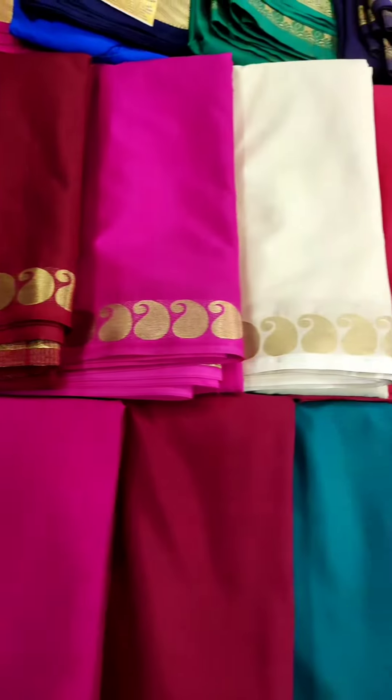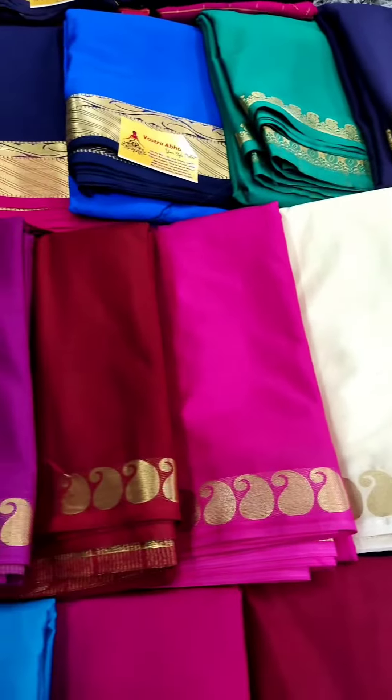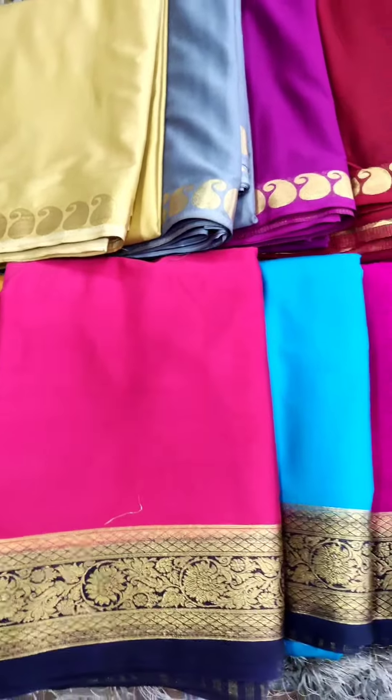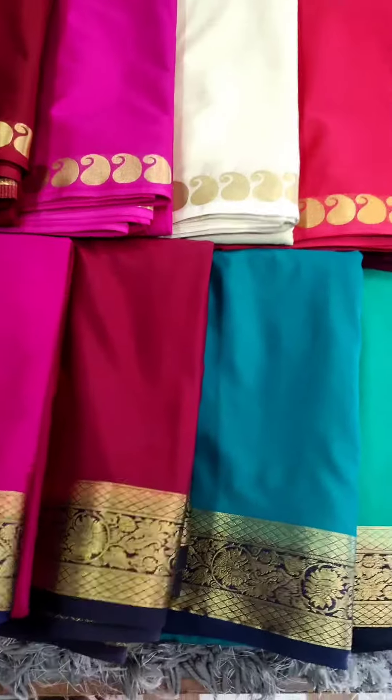You can search 'Mysore silk' and you will get these many collections available in our website. The price is $7.99 and $8.50. If you want to place an order, please place it through the website. If you don't know how, kindly connect with us on WhatsApp. Thank you.